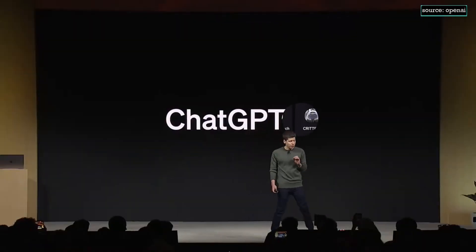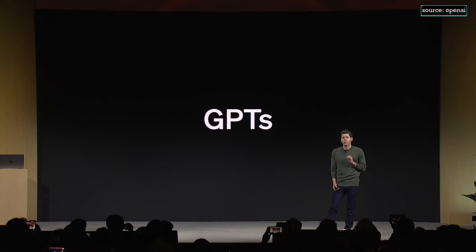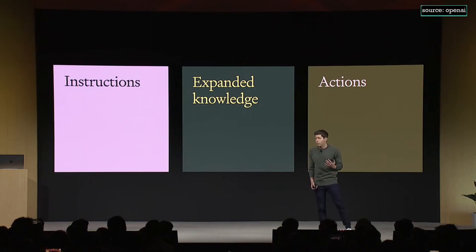Today, we're thrilled to introduce GPTs. GPTs are tailored versions of ChatGPT for a specific purpose. You can build a customized version of ChatGPT for almost anything — with instructions, expanded knowledge, and actions — and then publish it for others to use. Because they combine instructions, expanded knowledge, and actions, they can be more helpful, work better in many contexts, and give you better control. They'll make it easier for you to accomplish all sorts of tasks or just have more fun, and you'll be able to use them right within ChatGPT. You can, in effect, program a GPT with language just by talking to it.